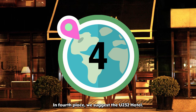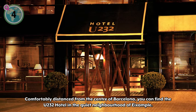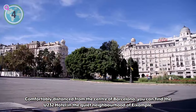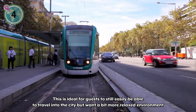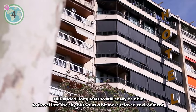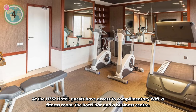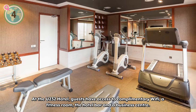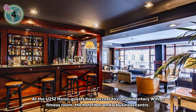In fourth place, we suggest the U232 Hotel. Comfortably distanced from the center of Barcelona, you can find the U232 Hotel in the quiet neighborhood of Eixample. This is ideal for guests who still want to easily travel into the city but prefer a more relaxed environment to return to after a day of adventures. At the U232 Hotel, guests have access to complimentary Wi-Fi, a fitness room, the hotel bar, and a business center.